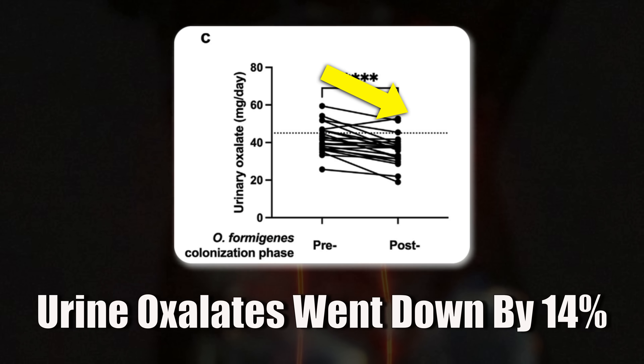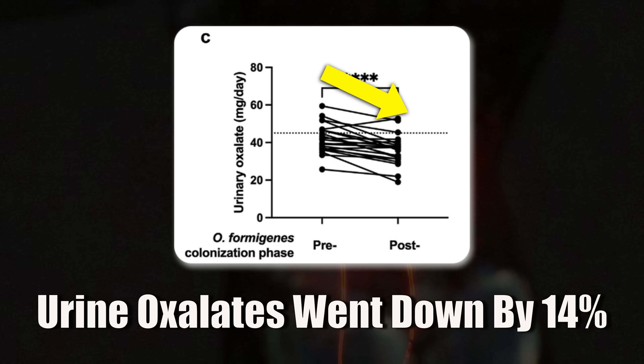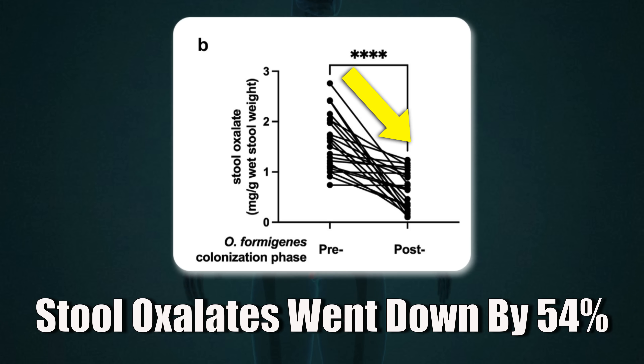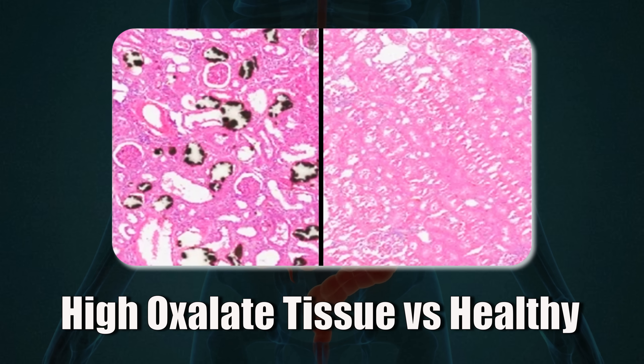Urinary oxalates went down by an average of about 14%, meaning less oxalates were absorbed into the bloodstream and reached the kidneys. At the same time, stool oxalate levels dropped by about 54%, showing that more oxalates were being broken down by oxalobacter in the gut. Even small drops in oxalates can significantly lower your risk of kidney stones — and it was just one dose, with no side effects reported at all. The only downside was that participants who got antibiotics later on lost the bacteria again, but even then, researchers were often able to recolonize it afterwards.